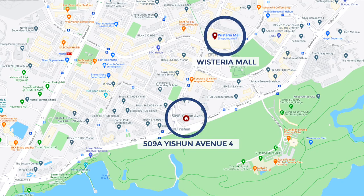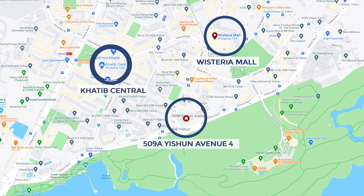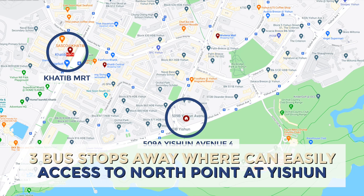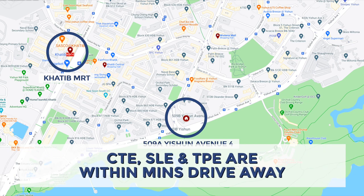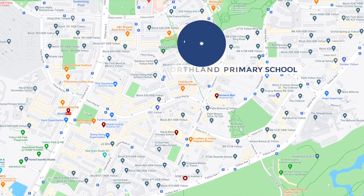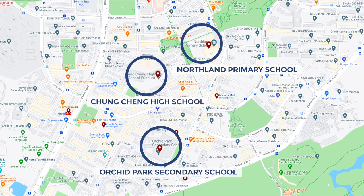One of the key reasons why residents love this estate is its amenities. We have Vistun Mall and just minutes' walk away to Canberra Centre, where you can access the supermarket, coffee shop, clinics and even fast food. In terms of connectivity, the nearest MRT station is Canberra Station, just three bus stops away, with easy access to Northpoint at Yishun. If you're driving, CTE, SLE and TPE are within minutes' drive. Nearby schools include Yishun Primary, Northland Primary, Chung Cheng High and Orchid Park Secondary.